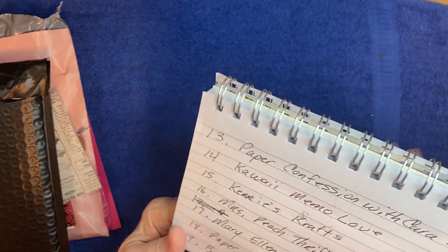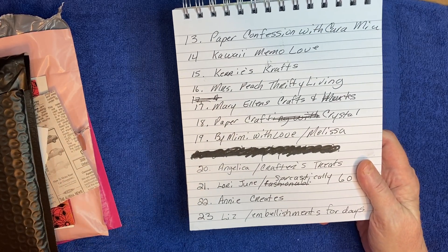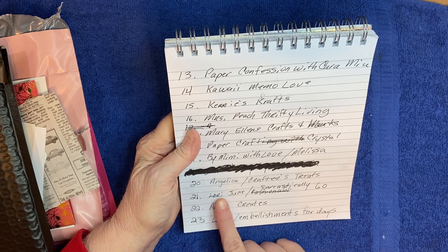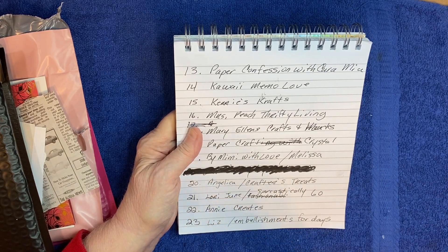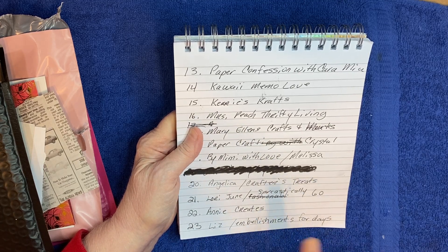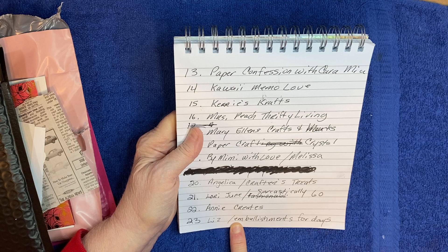These four are from - well I didn't really look inside except for one because the post office covered up the name, so it was hard for me to read. I went inside to try to figure out who it was. One is from Angelica - Crafter's Treats, one is from Lori June - Sarcastically 60 Something and Beyond, the next one is from Annie Creates, and the next one is from Liz - I think her channel is Embellishments for Days. You'll find all their links in the description.